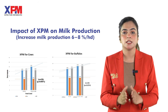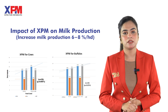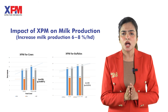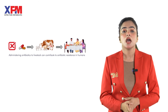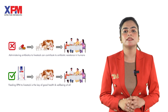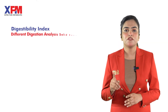XPM improves cow health and vigor as its functional metabolites contain antimicrobial peptides that help reduce the incidence of non-specific infections, particularly leaky gut syndrome and mastitis. It also helps meet the global challenge of antibiotic resistance by minimizing antibiotic application in animals and reducing the emergence of multiple drug-resistant strains.